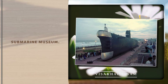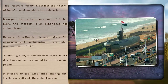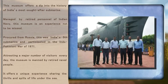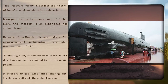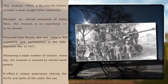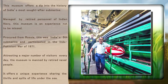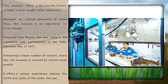Submarine Museum. This museum offers a deep dive into the history of India's most sought-after submarine. Managed by retired personnel of the Indian Navy, this museum is an experience not to be missed. Procured from Russia, this was India's fifth submarine and participated in the Indo-Pakistani War of 1971. Attracting a major number of visitors every day, the museum is manned by retired naval people and offers a unique experience sharing the thrills and spills of life under the sea.